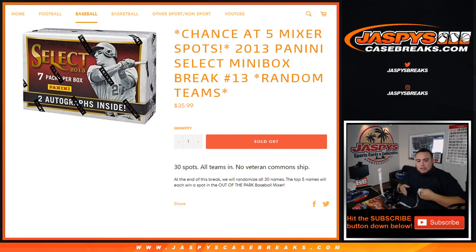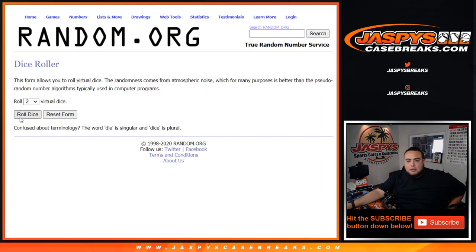This is a chance to win five spots in our baseball mixer. The way this works — we give you a random team for every spot, so you get one random team. We're going to open up the box, distribute the hits out to the customers on that break. And then at the end of the break, we'll randomize customer names again in a separate dice roller. Customers in the top five will win spots in the out-of-the-park baseball mixer. So let's do the break first — randomize customer names and teams.